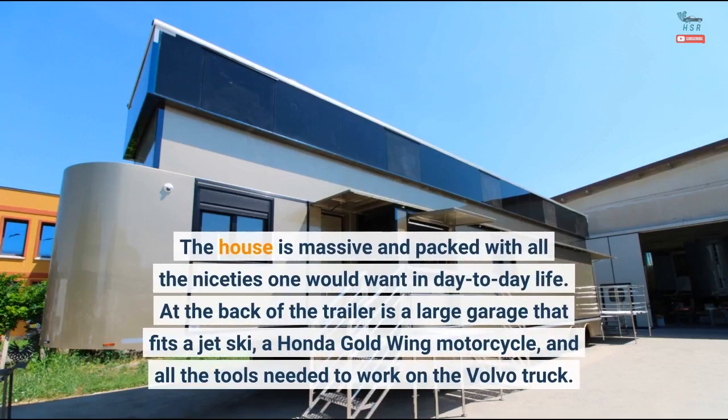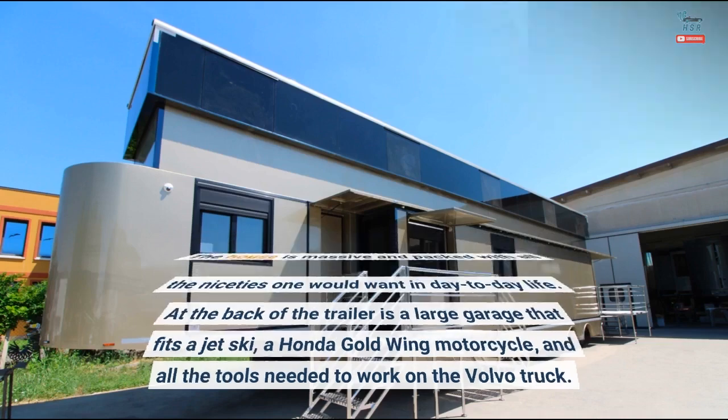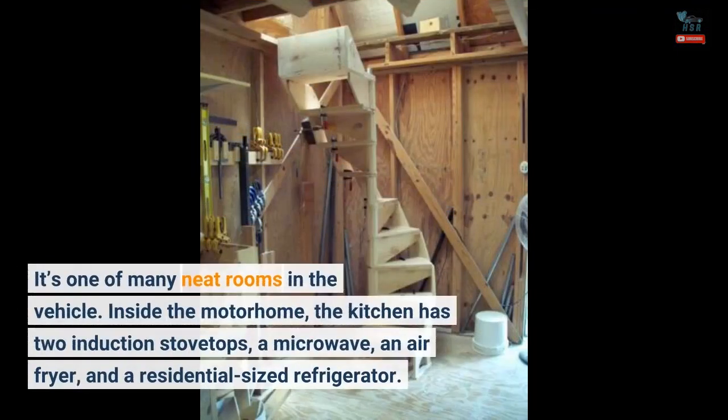The house is massive and packed with all the niceties one would want in day-to-day life. At the back of the trailer is a large garage that fits a jet ski, a Honda Gold Wing motorcycle, and all the tools needed to work on the Volvo truck. It's one of many neat rooms in the vehicle.